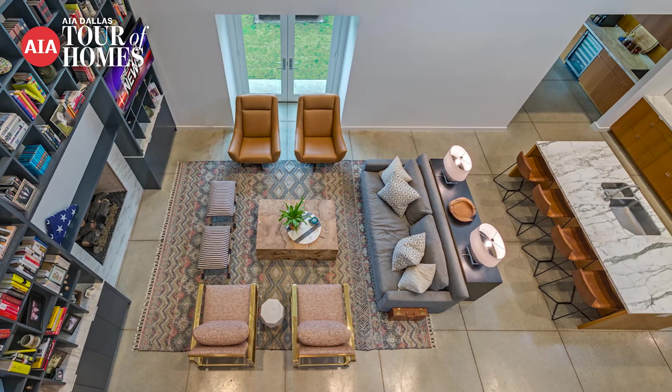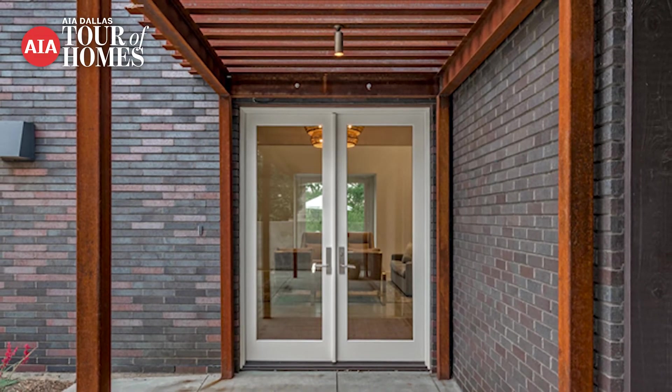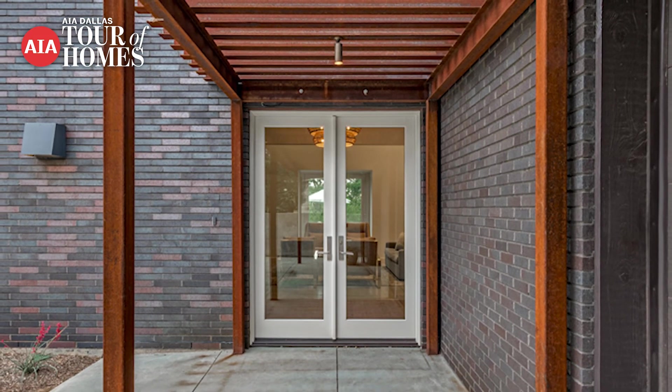Those wood accents are paneling and materials that were salvaged from another project that had been demolished, which we were able to repurpose in the house. They give it a level of detail and finish that's again much, much higher than you would expect in a project built for that budget.